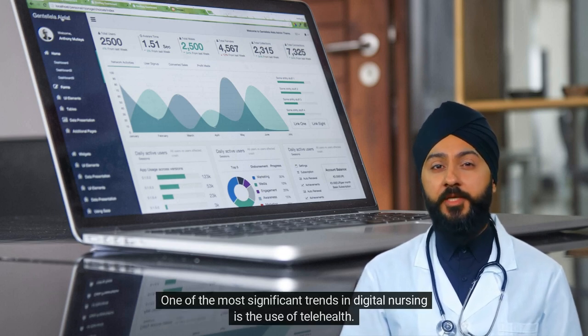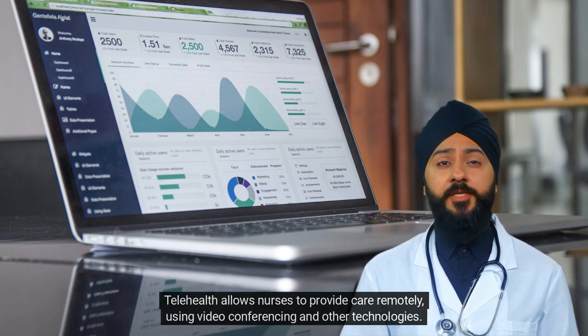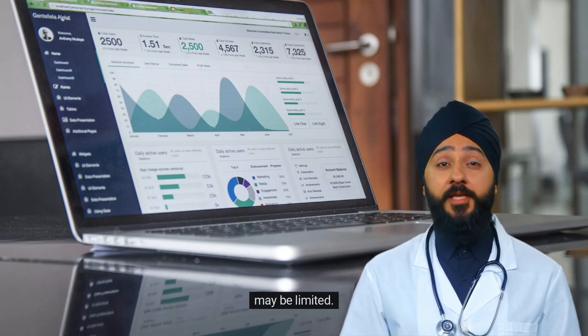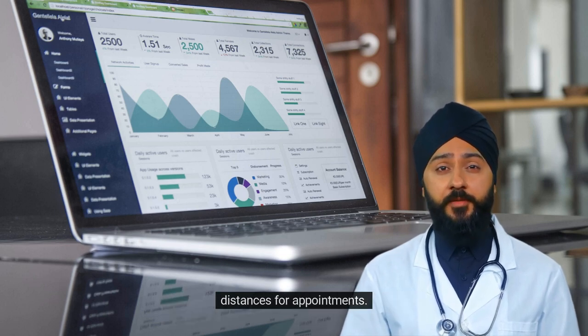One of the most significant trends in digital nursing is the use of telehealth. Telehealth allows nurses to provide care remotely, using video conferencing and other technologies. This can be especially useful for patients who live in rural or remote areas, where access to healthcare may be limited. Telehealth can also help reduce healthcare costs by eliminating the need for patients to travel long distances for appointments.